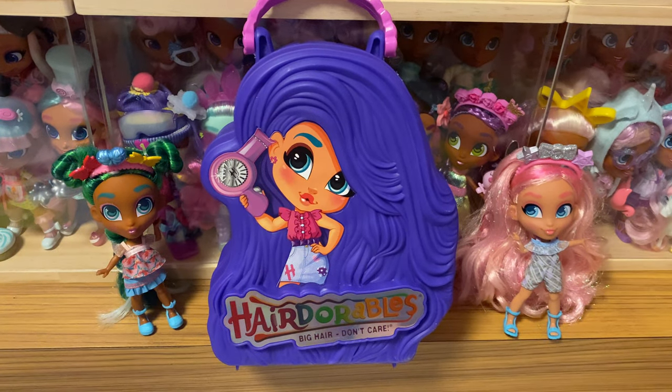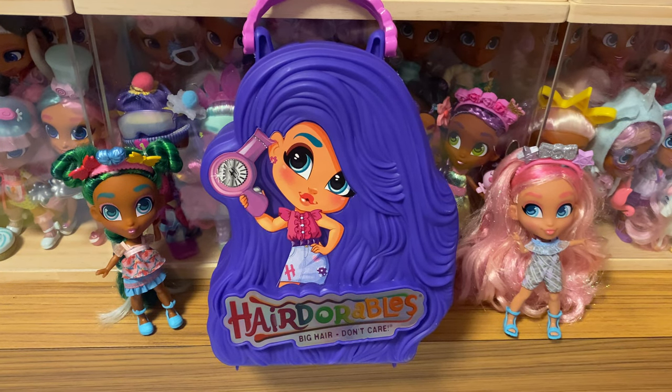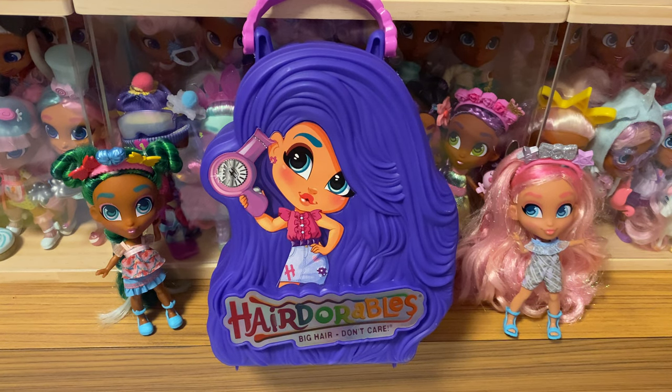Hello guys, good morning, good afternoon, good evening. Thank you for waiting. This video will be majorly featuring the rare and ultra rare dolls of Series 6. Sorry that I could not do live unboxing videos because two of them are not really from my own unboxing.